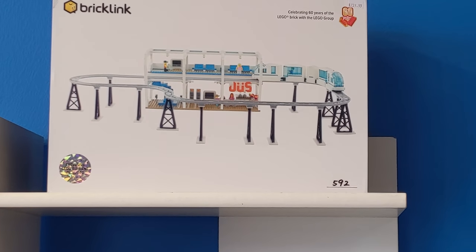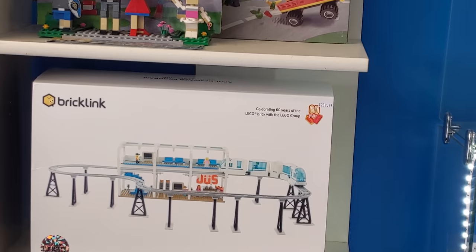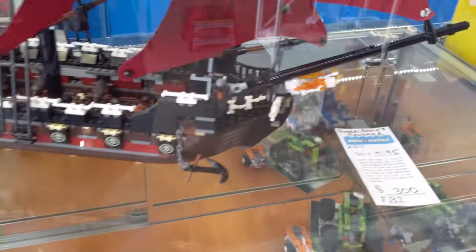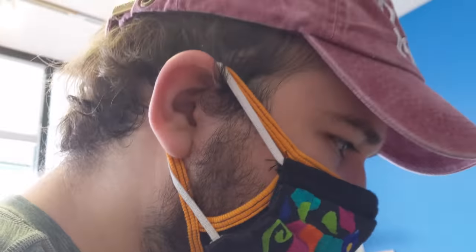Oh my gosh, this monorail is so tempting — $240 bucks. It looks so cool. Looks like they have two of them. That would look so cool on Disney. And down here it looks like the Queen Anne's Revenge at $300 bucks. That looks so fun. Doesn't that look cool, Ross? Yeah.